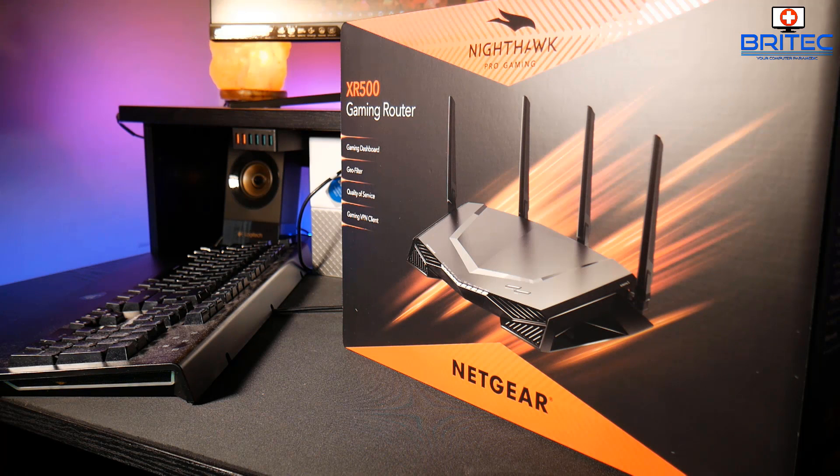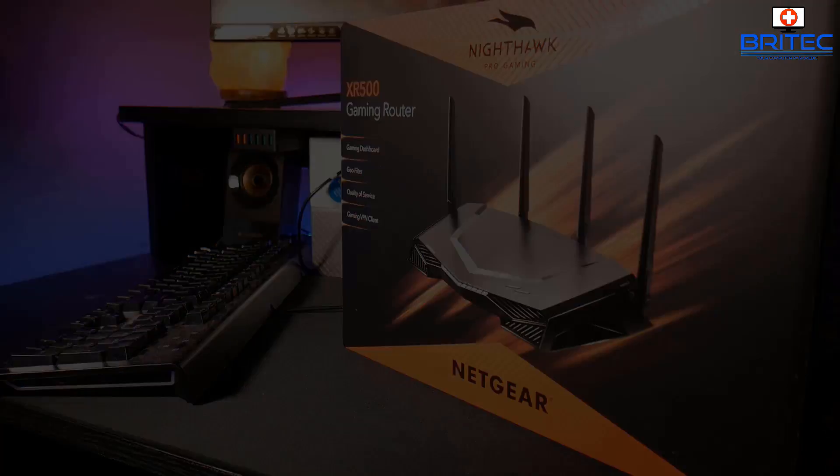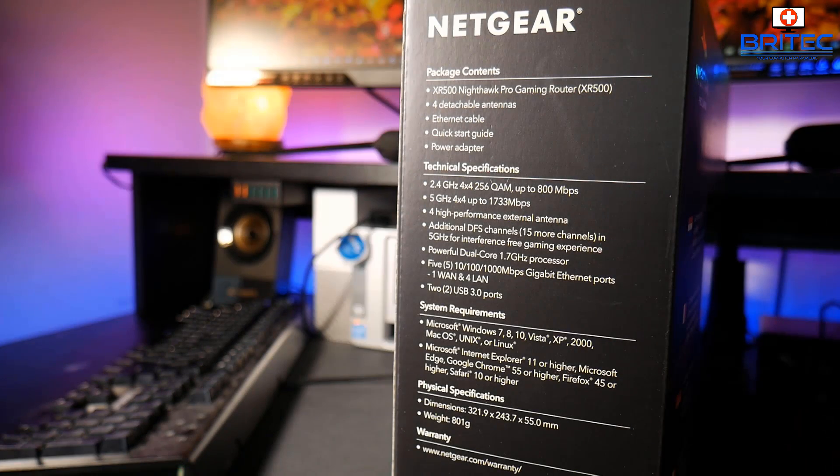It has a sort of racing car feature look on the front — when you look at it, it looks like some sort of modern-day Lamborghini. On the side of the box there's some information: it comes with a powerful dual-core 1.7 GHz processor, 5 Gigabit Ethernet ports, and two USB 3.0 ports, great for attaching network storage. It also has 2.4 GHz and 5 GHz Wi-Fi.